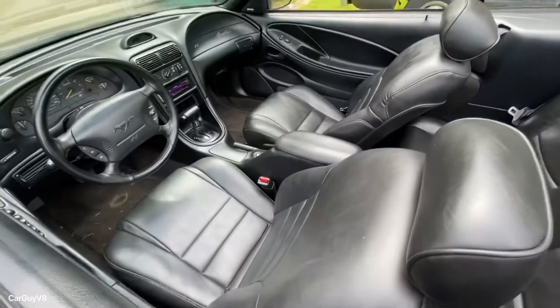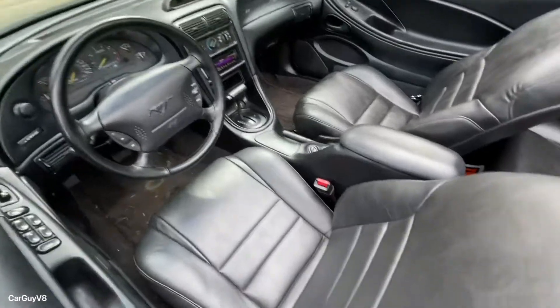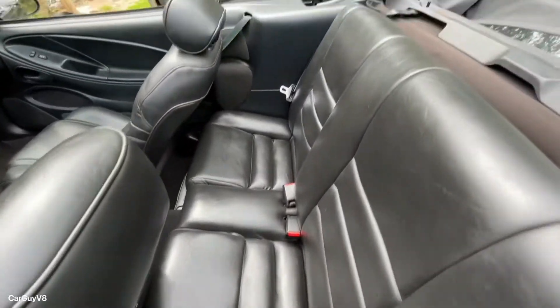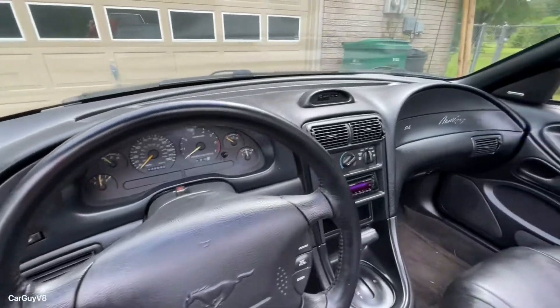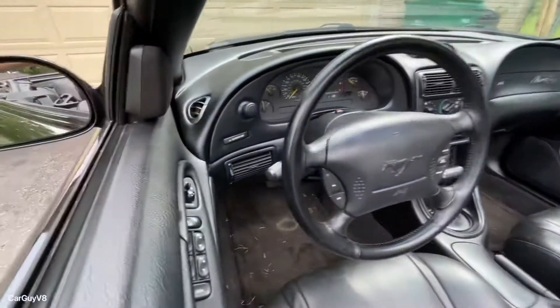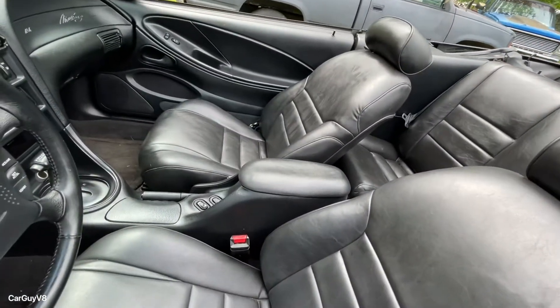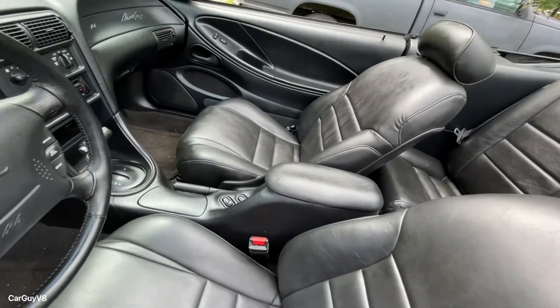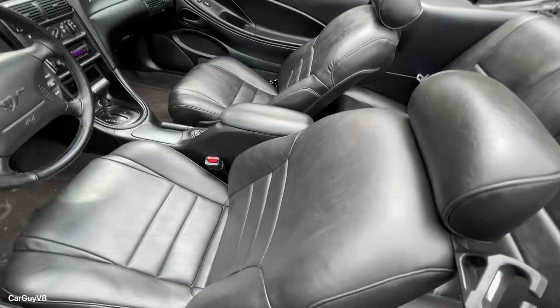The interior — the floor mats are a little dirty and I plan to replace those, but look at this interior, it is crazy. Everything works except for the clock right up there; I'm probably going to fix that soon. There are a few spots up there — I was wiping down that seat earlier, that must have been a spot I missed, maybe just slightly discolored.